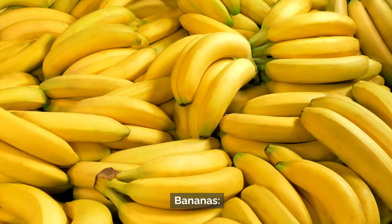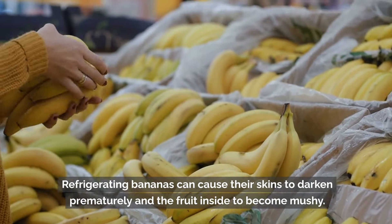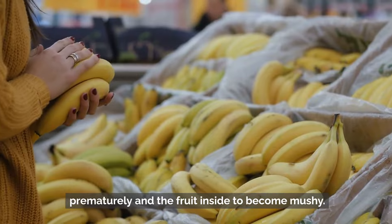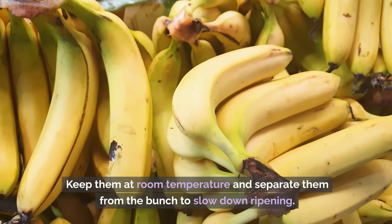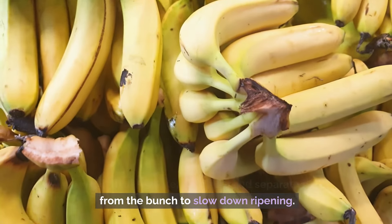Number 6: Bananas. Refrigerating bananas can cause their skins to darken prematurely and the fruit inside to become mushy. Keep them at room temperature and separate them from the bunch to slow down ripening.